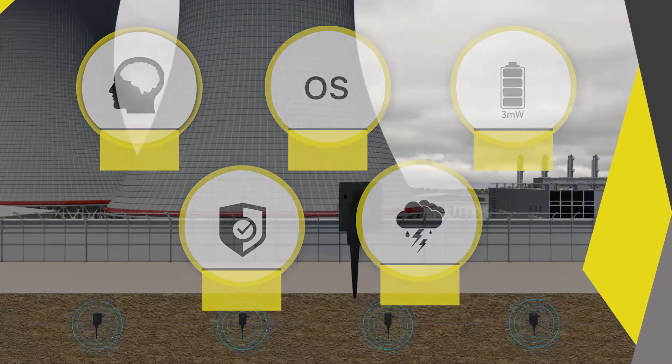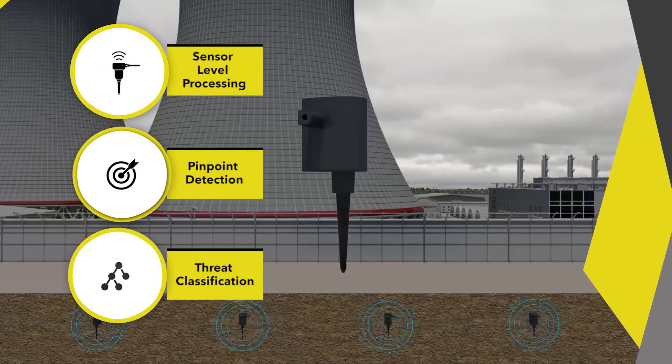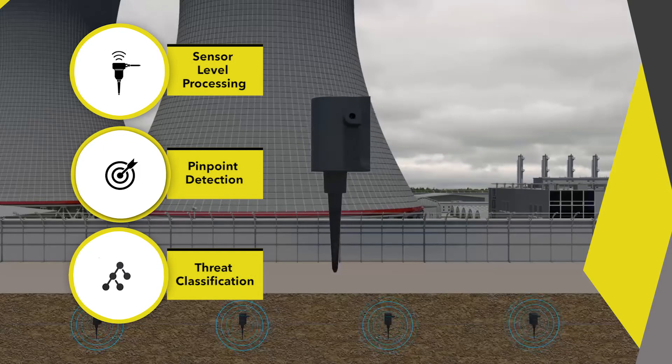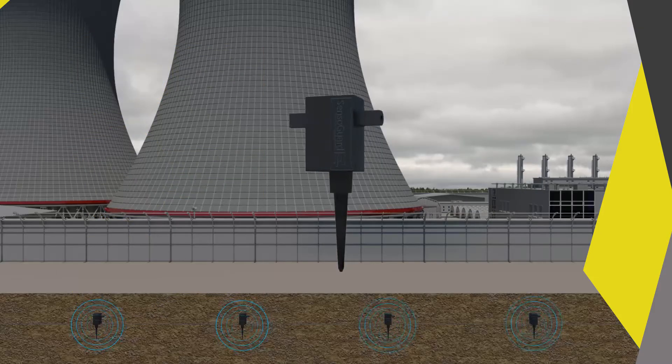SensoGuard takes seismic security one step further with sensor-level signal processing, which enables pinpoint detection as well as the type of threat classification for better decision-making and more timely response.